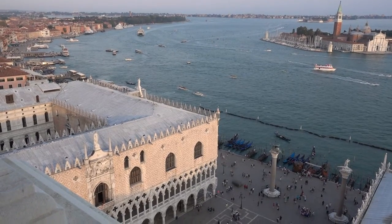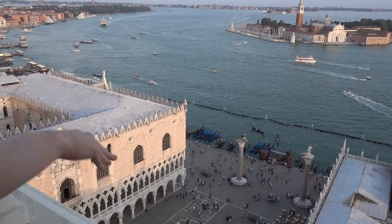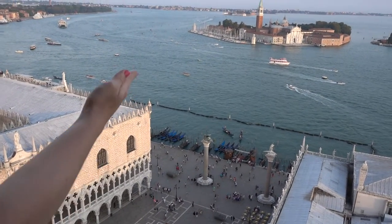There's the Doge's Palace just below there on the left-hand side. The two columns. Move your hand — I'm guiding. I think guiding is stupid. Two columns.